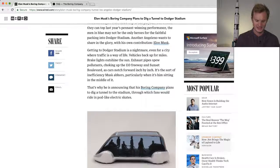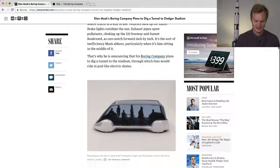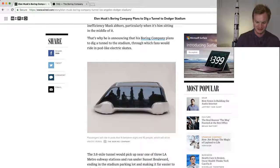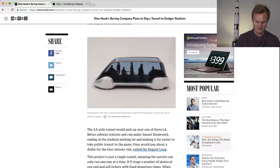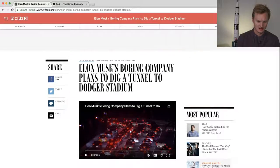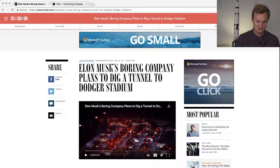It's a really fascinating read — I would highly recommend it. Basically, it's a 3.6-mile tunnel that picks up from one of three LA Metro stations and runs underneath Sunset Boulevard, ending at the stadium parking lot. This is a really great article by the staff members Jack Stewart.